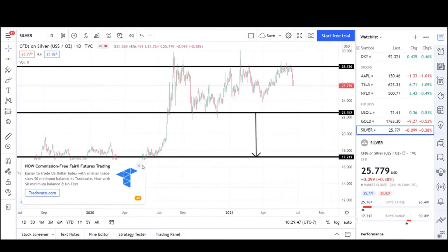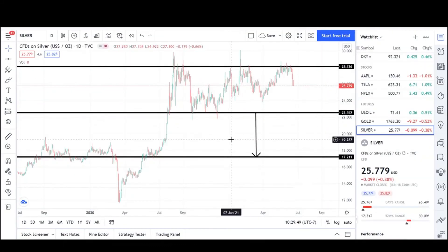The market also likes to test previous breakout levels. For example, there was resistance along this $18 level. Once it broke out, it didn't come back to test it — no red bars came back, just green bars going up. So the market is trying its hardest to come back to this level. There are a lot of orders still sitting here, and they want to fill it and stop out people who are long.